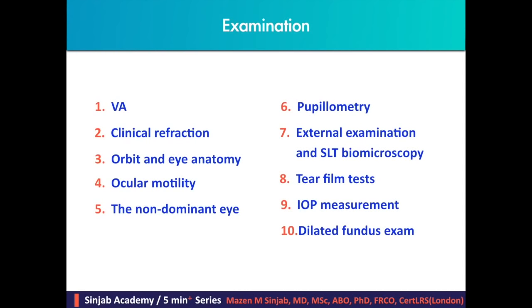Tear film tests: the basic tests that should be done for every patient are the Schirmer test and the TBUT. In case of abnormality, further tests should be done such as fluorescein clearance test, osmolarity, and cytology. Finally, IOP should be measured before doing the dilated fundus exam.